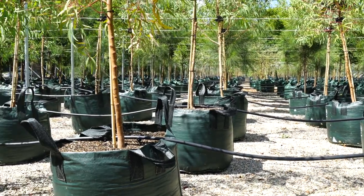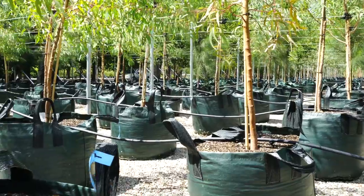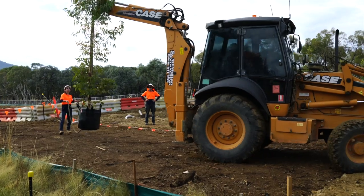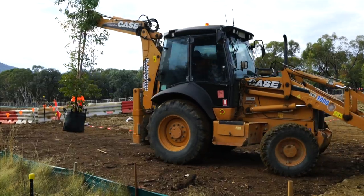The next stage will be to progressively, over the coming weeks, pot them on into larger containers. The largest container that we'll be putting these into will weigh about 150 kilograms at time of delivery, which is a substantial weight to be lugging around, so a lot of machinery will then be employed.